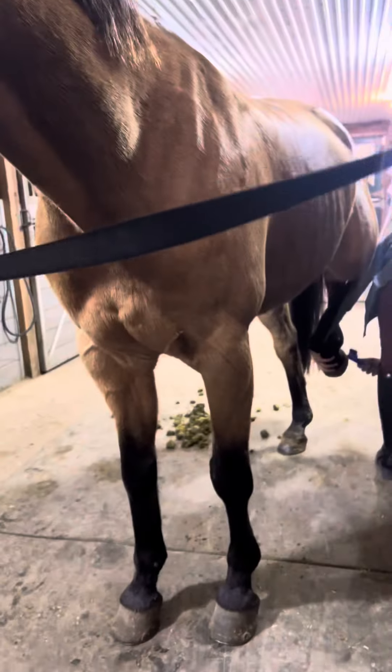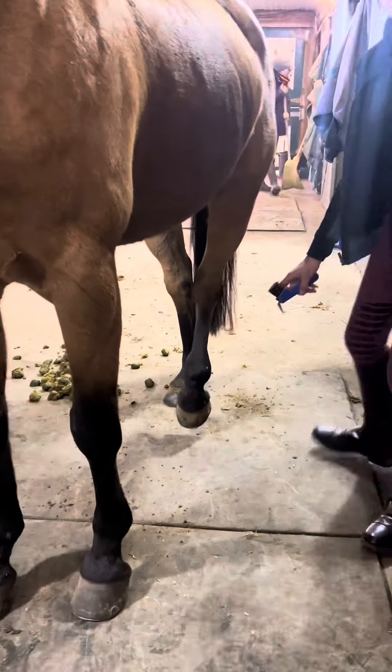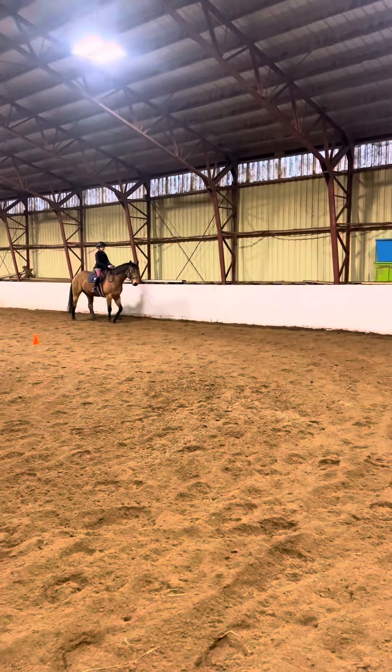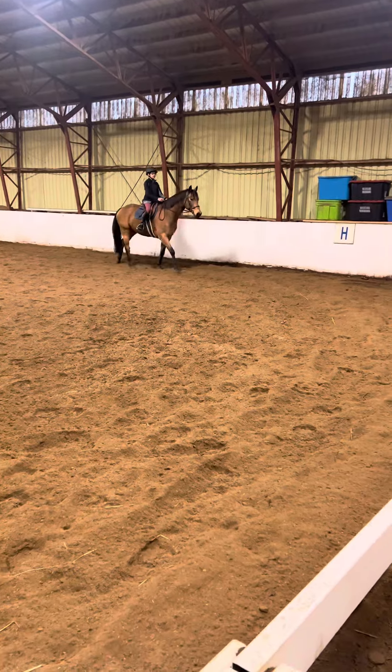I spent 10 minutes just trying to put the bridle in his mouth. He was being so stubborn. I couldn't even put the tack on — he was just jumping around. But today was kind of a stressful lesson overall. I was pretty calm and chill though, everything was okay.